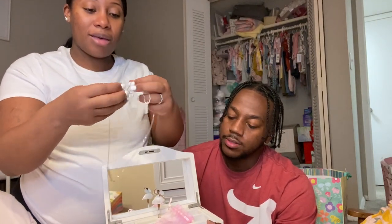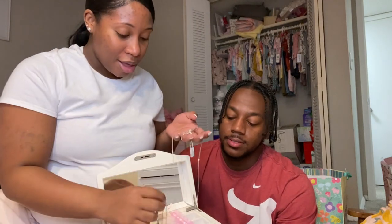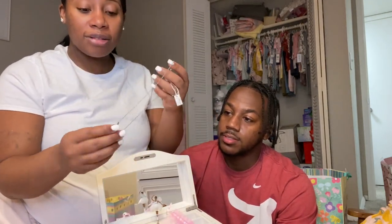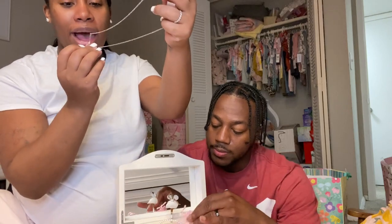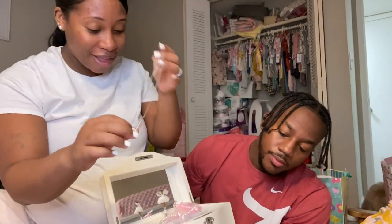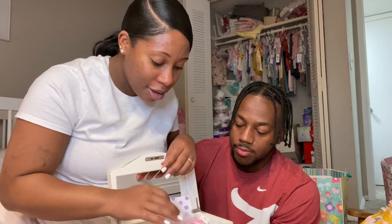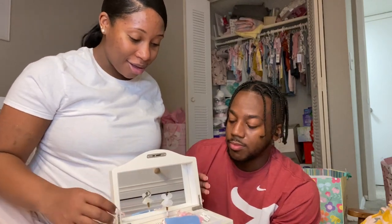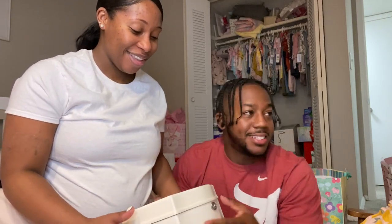She got this bracelet with 'Autumn Blue' on it, and on the back it says 'Love J-Mall.' And then this necklace has her name on it, and on the back it says 'Love Uncle D' — my brother. So cute! Another bracelet too. Thank you mom and Mama D — so cute!